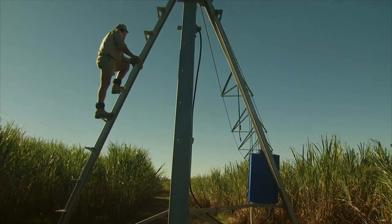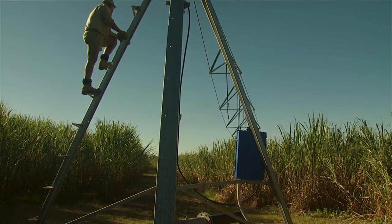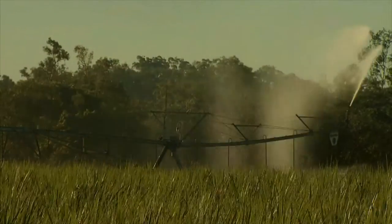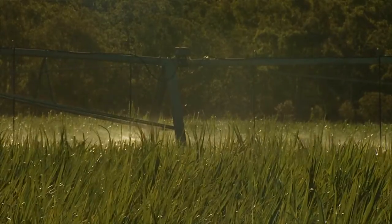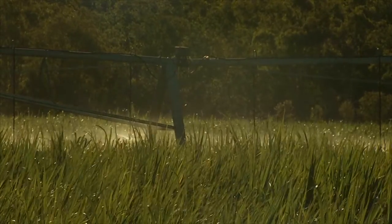So far the centre pivot has cost about $220,000 to install. It'll cost a further $8,000 to complete the variable rate control system and take another technological leap forward in cane growing.